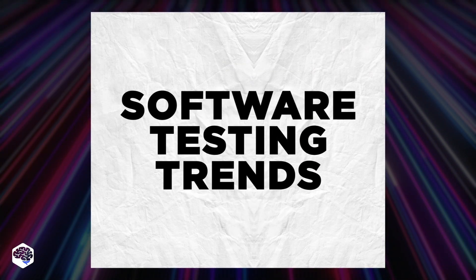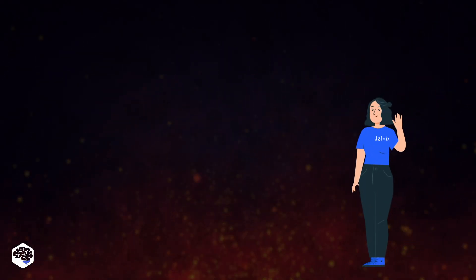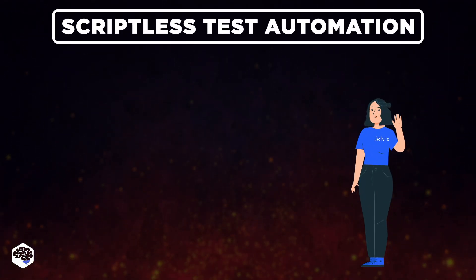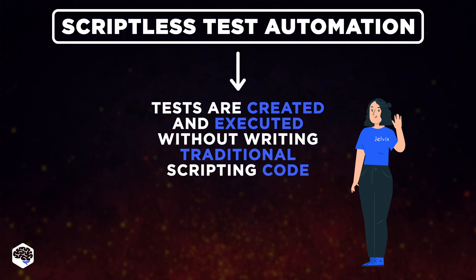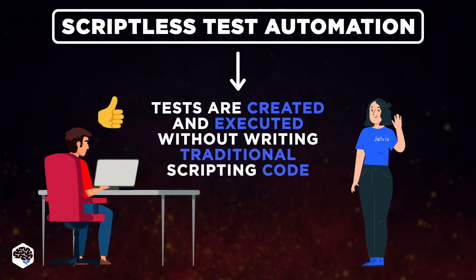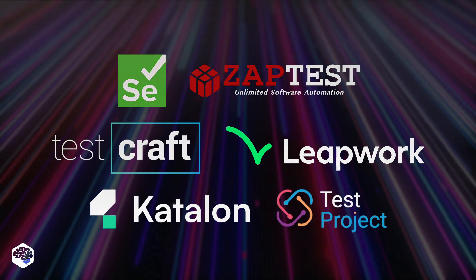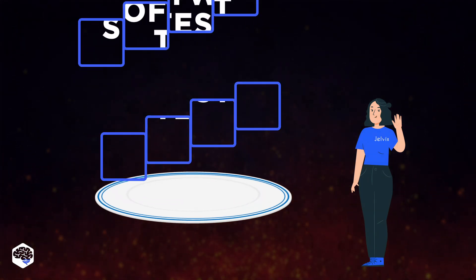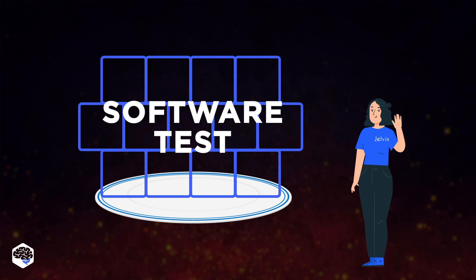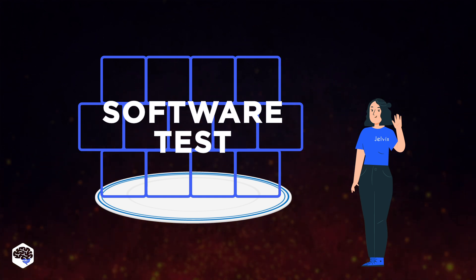Next up on the menu is another hot software testing trend: scriptless test automation. According to Anna, a QA lead at Jelvix, this approach implies that tests are created and executed without the need for writing traditional scripting code. This allows testers to create and execute tests more intuitively. There are plenty of tools to support this process, and thanks to these tools, testers can efficiently assemble and run tests using intuitive interfaces — much like using pre-portioned ingredients to cook a flawless meal without starting from scratch.